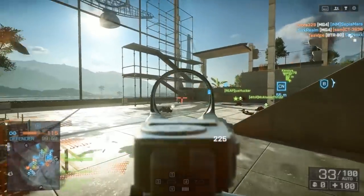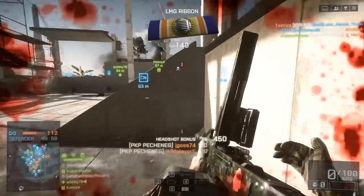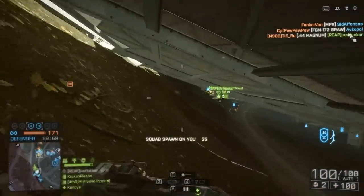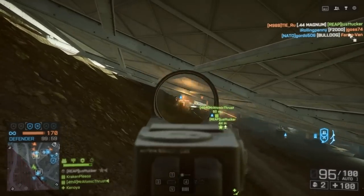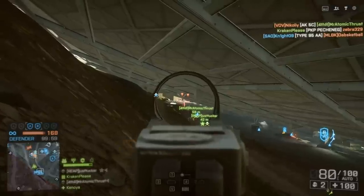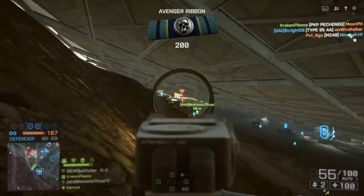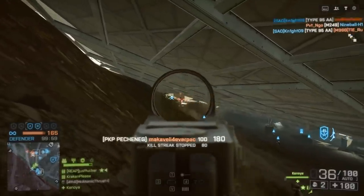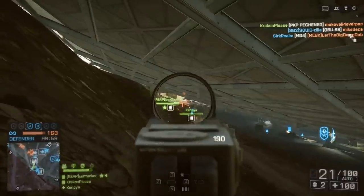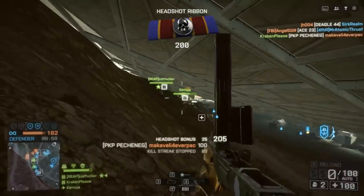I might switch out the muzzle brake for a flash hider and the laser light combo for a 2x magnifier. That's simply because there are a few situations where you're going to want a tiny bit more accuracy, and you won't really need much more than 2x magnification — your gun isn't accurate enough to take full advantage of a 4x optic. You can see here I'm going prone and picking off people with tap firing. With a 2x optic I could be a little more accurate and potentially pick up an extra kill or two.